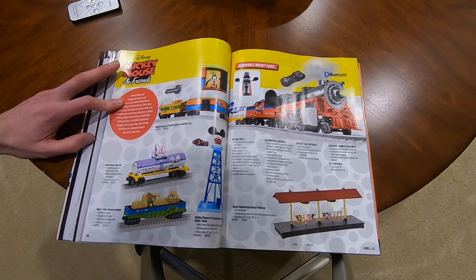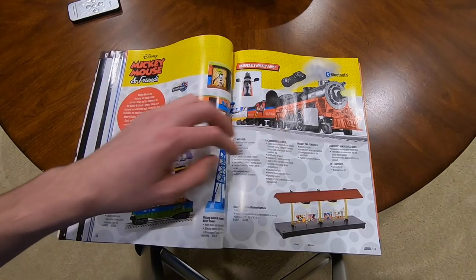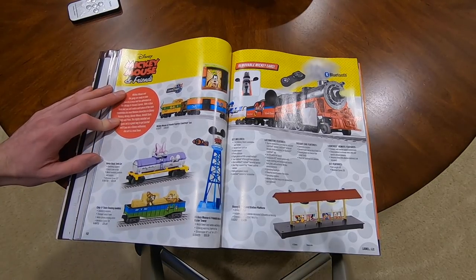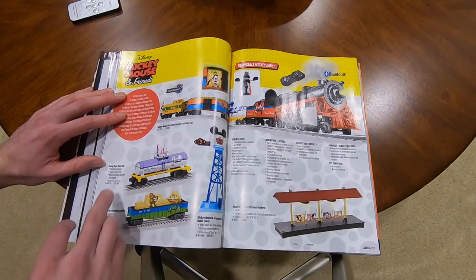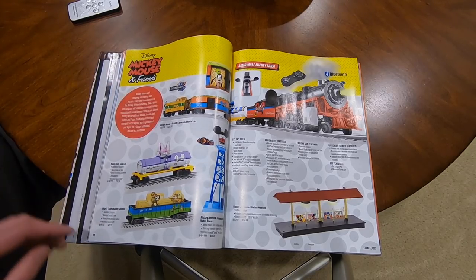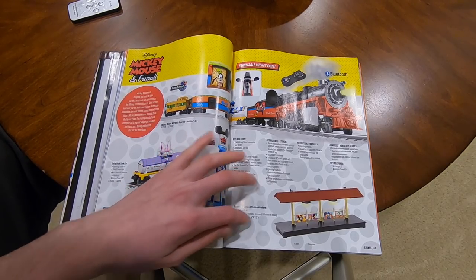Mickey Mouse Clubhouse - $370 for this set, looks very similar if not the exact same set they made in previous years. Got a Daisy Duck tank car at $75, got Chip and Dale Chasing Gondola at $80, and you got the station at $55.